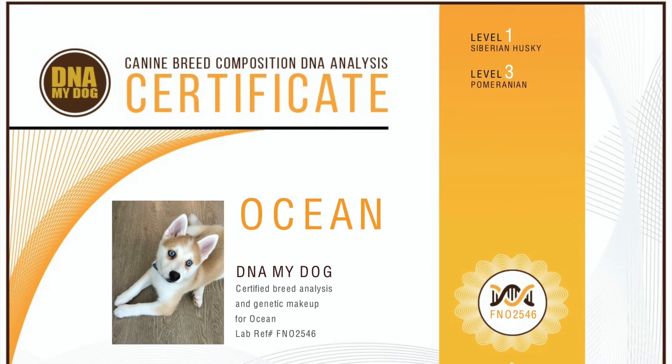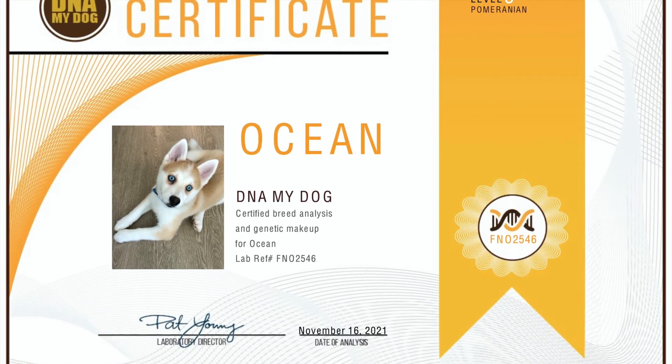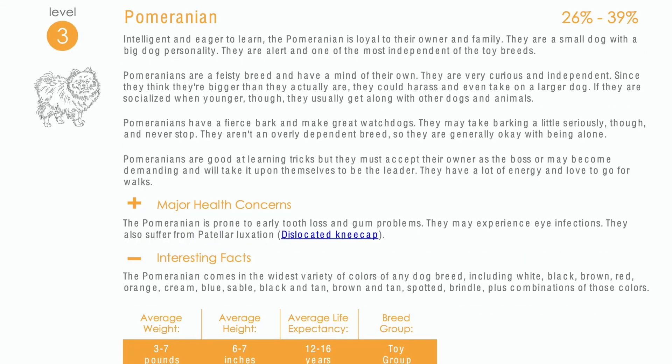The results came in rather quickly. From the date I ordered the test to the date I received the results, it took less than a month. The test says my puppy is Level 1 Siberian Husky, which means she is 61% to 99% Siberian Husky. At the same time, my puppy is Level 3 Pomeranian, which means she is only 26% to 39% Pom.